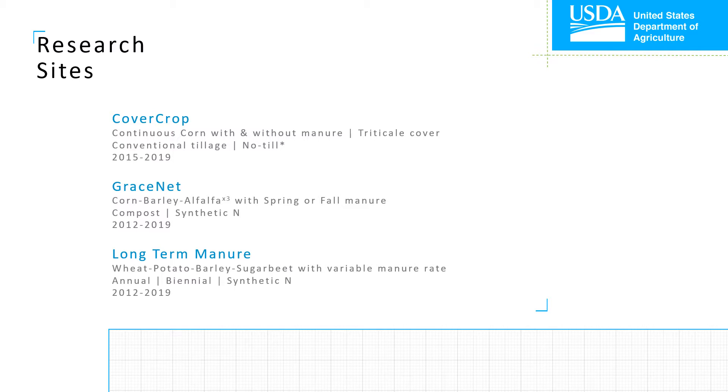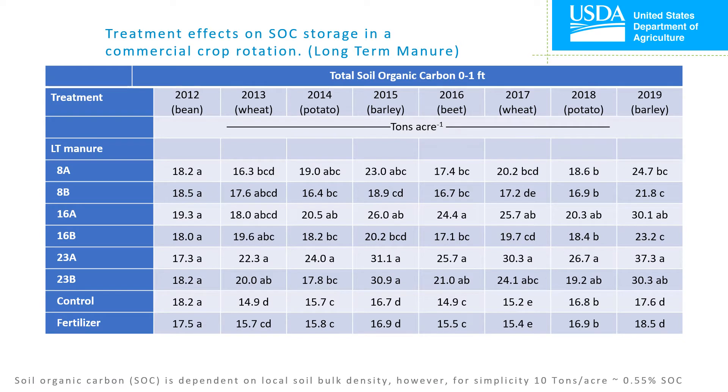The long-term manure study was initiated in fall of 2012 on a sprinkler irrigated field. It's a commercial cropping rotation of wheat, potato, barley, and sugar beet, and revolves around variable manure application rates and application frequencies. Annual or biennial manure application was paired with application rates of 8, 16, or 23 tons per acre, with the addition of a synthetic fertilizer treatment and a no treatment control. The first thing we will look at is the long-term manure study, followed by the GraceNet study and then the cover crop study. Here are the raw values of soil organic carbon we obtained for each treatment in each year.